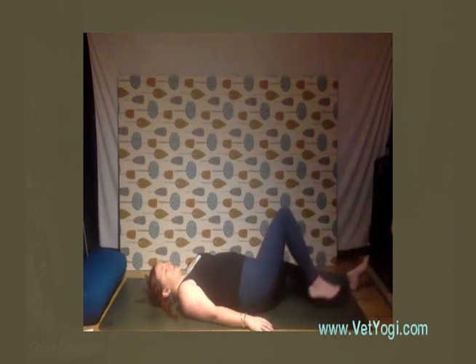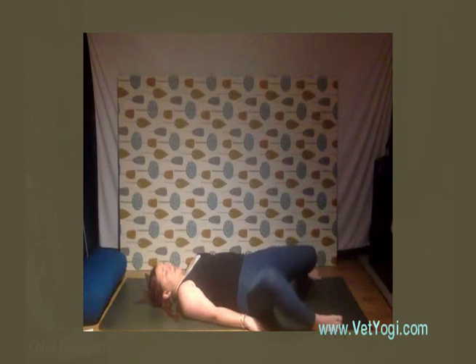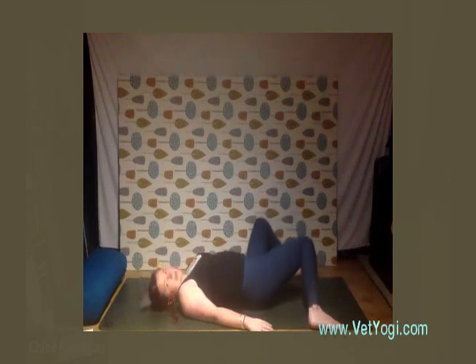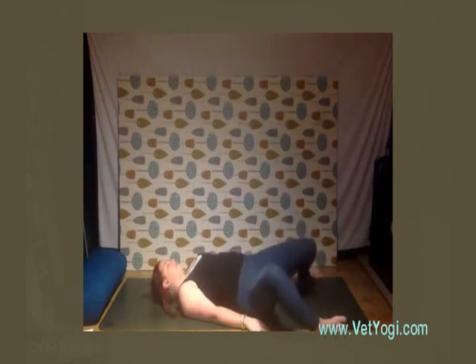Bend the knees and bring the soles of the feet to your mat. Heel-toe walk them to the outer edges of the mat and allow the knees to fall in so they're touching each other. We're going to move through some windshield wipers now. Take a nice deep inhalation, and as you exhale, keeping the feet where they are, allow the knees to fall down towards the right — if you can, looking out over the left. Then inhaling back up, and exhaling taking it down over to the other side.